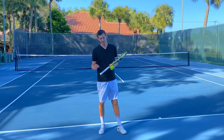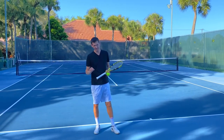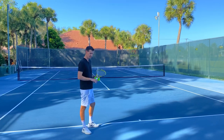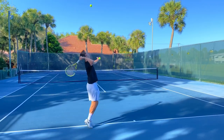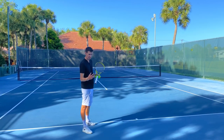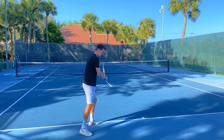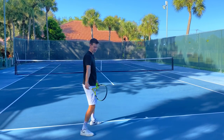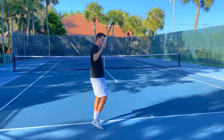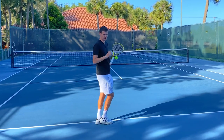All the greatest WTA servers of all time use the pinpoint stance, with the exception of Madison Keys. On a pinpoint stance, you generate a little more forward momentum from the back foot moving up to the front foot. The timing of when the back foot pulls up is critical — it should happen as the racket is going up into the trophy phase. Once the stance is set in that position, you can then accelerate the serve to the max.